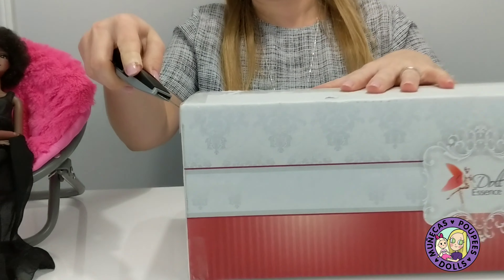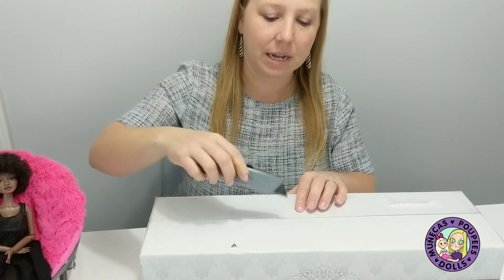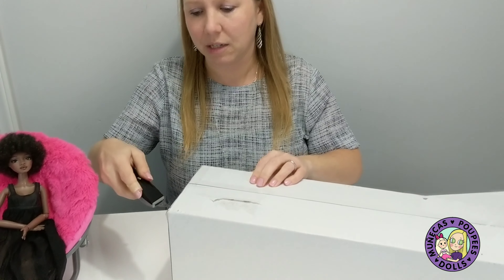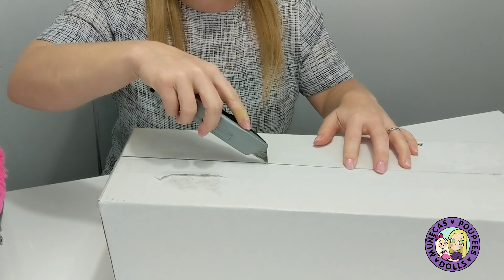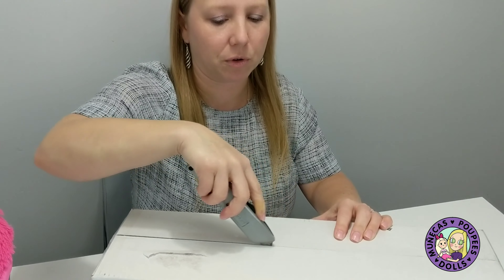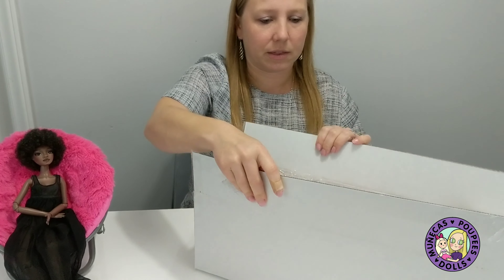Now, Tatiana, the artist behind Doll Essence, is a Brazilian doll artist. Which I think is interesting because I don't know if there are any other ball-jointed dolls from Brazil — I'm sure there are probably a few, but none that I certainly know of. And hers are really, really beautiful.